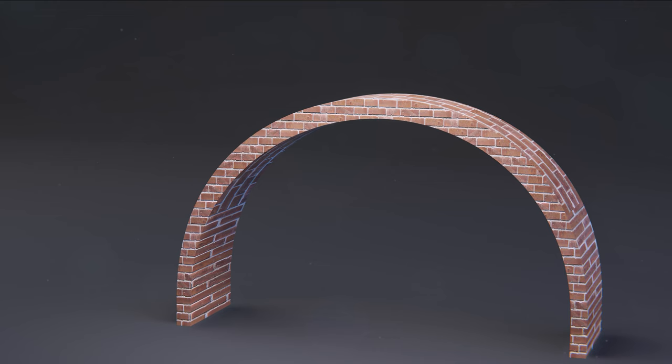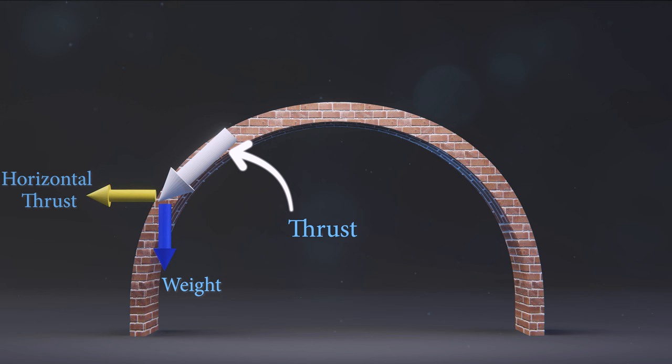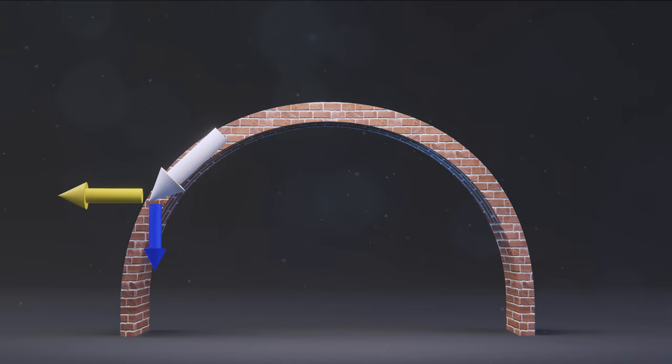Arches also have a diagonal force called thrust. The thrust is the resultant of two forces: the weight of the arch, which is the vertical force, and the horizontal thrust acting sideways. The thrust always pushes downward at an angle that depends on the arch profile and weight. The flatter the arch, the more intense the horizontal thrust. On the other hand, the more steep or parabolic the arch is, the higher the vertical forces.